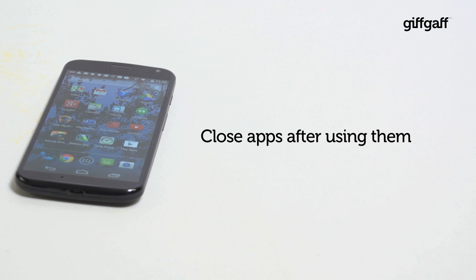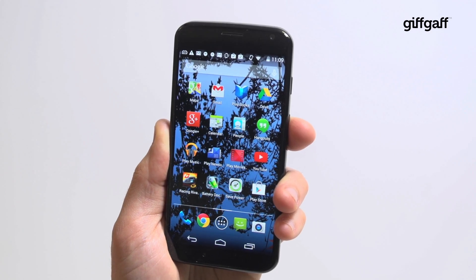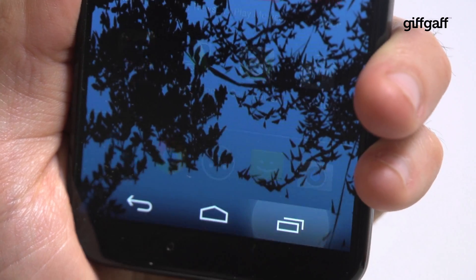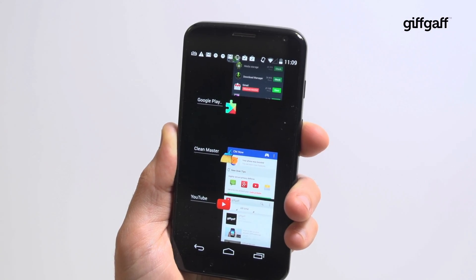Tip two: close apps after using them. You might think that your apps are closing when you back out of them and go back to the home screen, but most of the time they're still ticking away in the background using up valuable memory. Here's how to close those suckers for real.